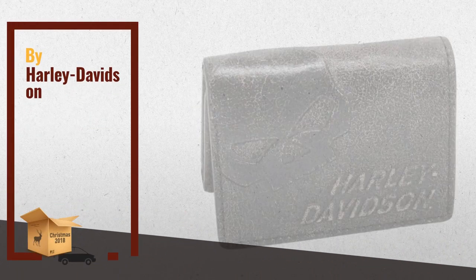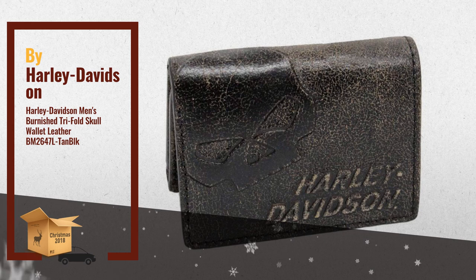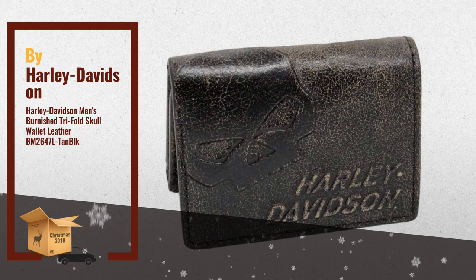Number 3: Harley Davidson Men's Burnished Tri-Fold Willie G Skull Wallet with Back Pocket. Made of black and tan distressed genuine leather. Debossed and buffed Willie G Skull logo and HD script. Features 9 credit card slots and 1 cash slot. Includes an open pocket on back.